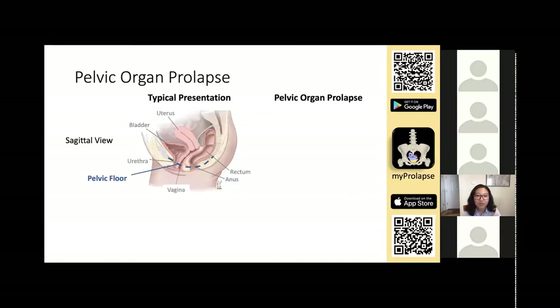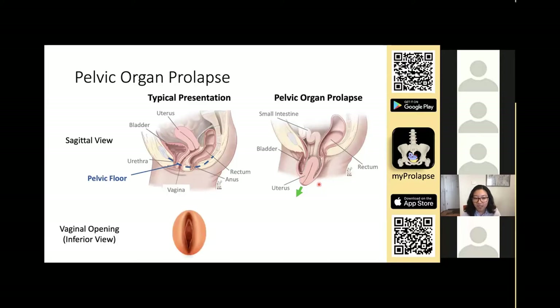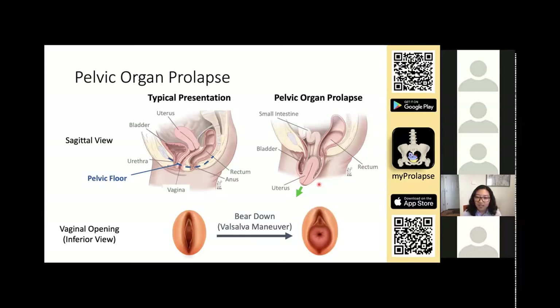Here is a typical presentation of the female anatomy within the pelvis and the corresponding location of the pelvic floor. For comparison, in a pelvic organ prolapse, weakening of the pelvic floor will cause the organs to eventually bulge into the vaginal wall and outside the vaginal opening. If we focus on just the vaginal opening, this is what a typical vaginal opening looks like when the patient is relaxed. When the patient is asked to bear down like they are defecating, this is called the Valsalva maneuver. And if they have a prolapse, it will appear like this, with a vaginal bulge appearing outside the vaginal opening.